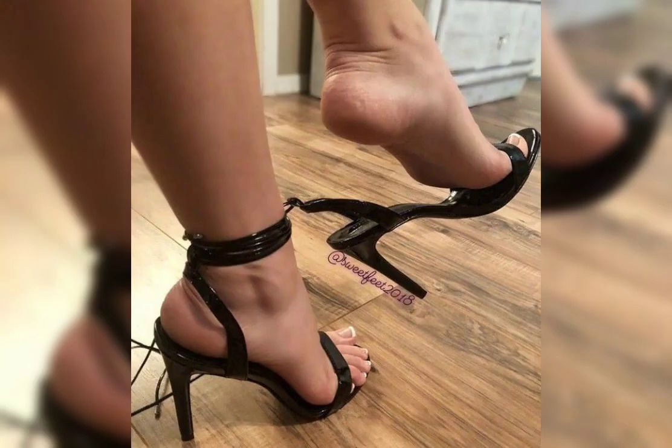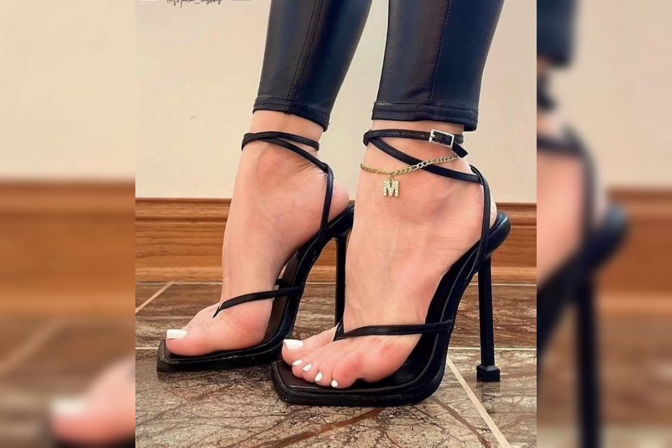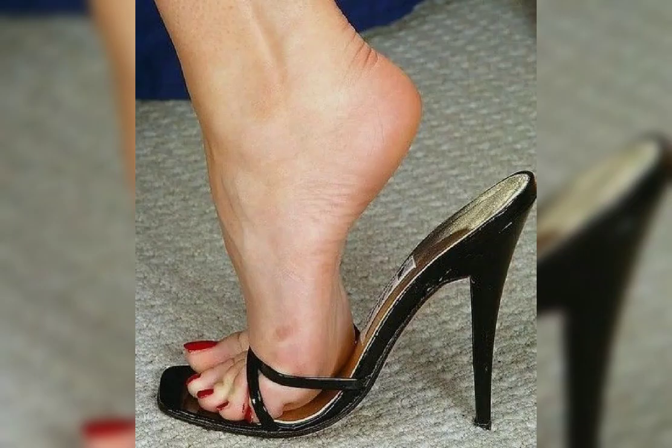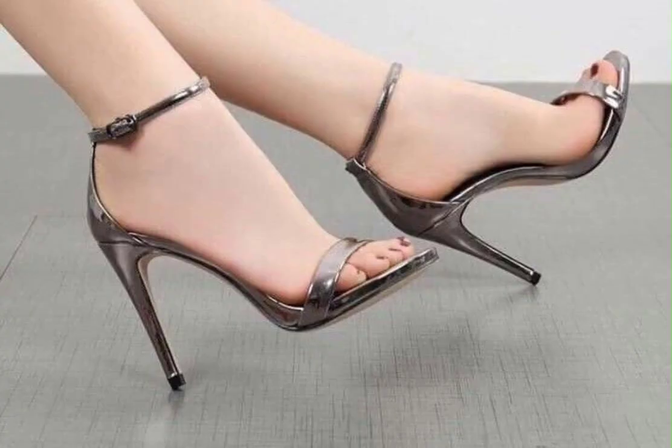Friends, the best websites where you can buy these beautiful collections of leather footwear and shoes are Amazon.com, AliExpress.com, and Ebay.com. I will try to make useful videos and content for you, so don't forget to like my video and give me your valuable feedback about what you want to see about fashion.